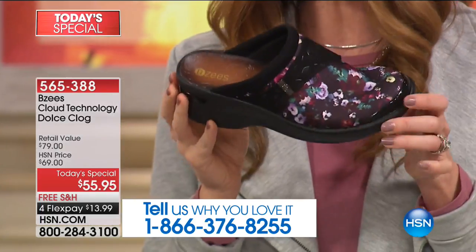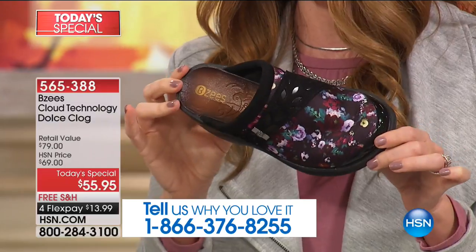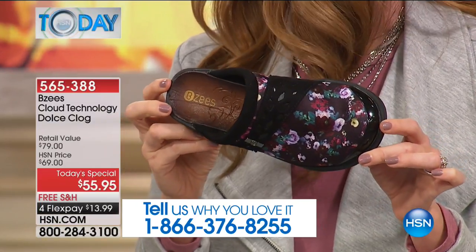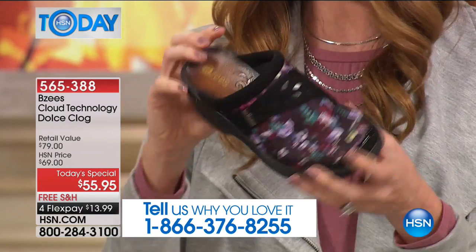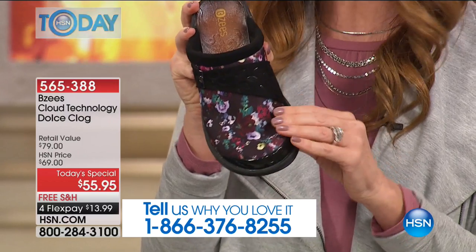But this clog style, this mule style, is really in. I'm telling you — you can get mules, you can't really get them for $55.95 that are so comfortable you don't want to take them off. They're lightweight, they're fashionable. You can't find a floral mule anywhere, I'm betting. And these you're able to wash as well.